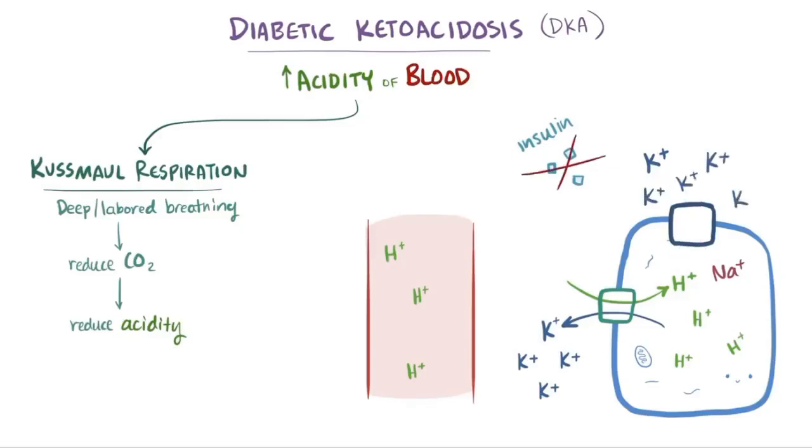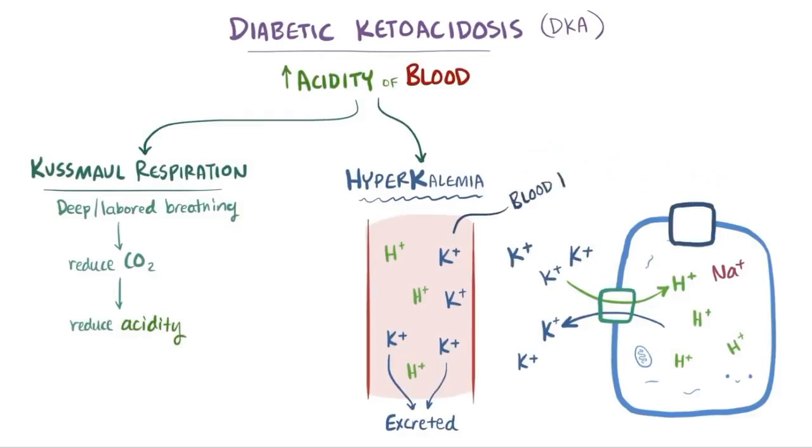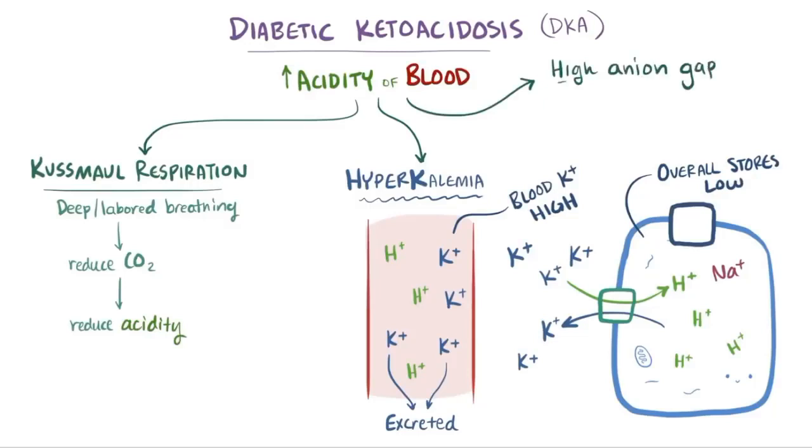In addition to helping glucose enter cells, insulin stimulates the sodium-potassium ATPases, which help potassium get into the cells. So without insulin, more potassium stays in the fluid outside cells. Both of these mechanisms lead to increased potassium in the fluid outside cells, which quickly makes it into the blood and causes hyperkalemia. The potassium is then excreted, so over time — even though blood potassium levels remain high — overall stores of potassium in the body start to run low. Individuals will also have a high anion gap, reflecting a large difference in unmeasured negative and positive ions in the serum, largely due to the buildup of ketoacids.